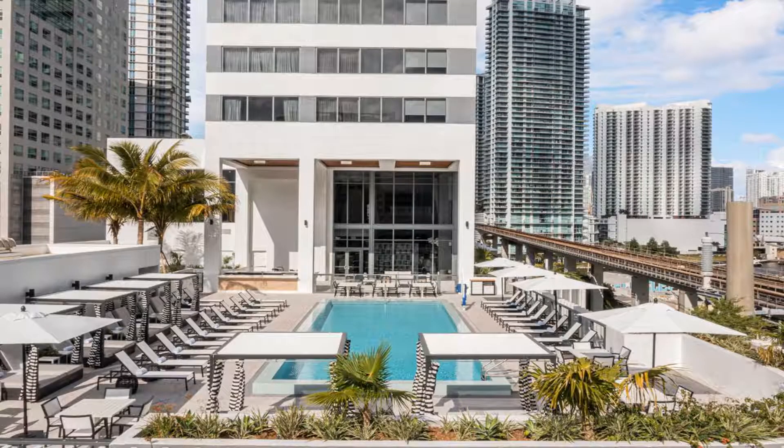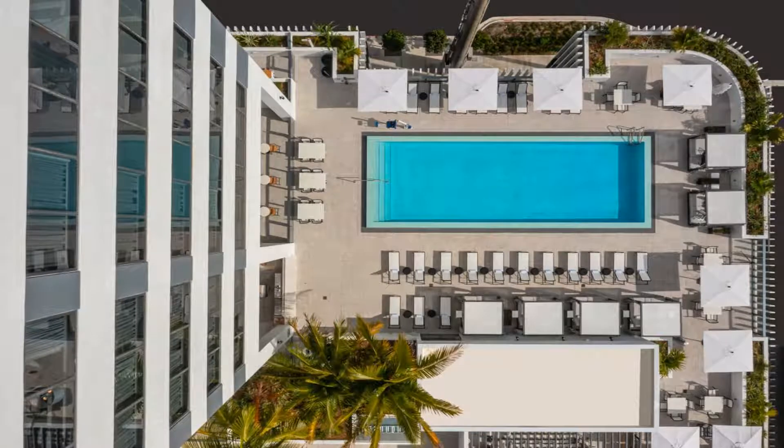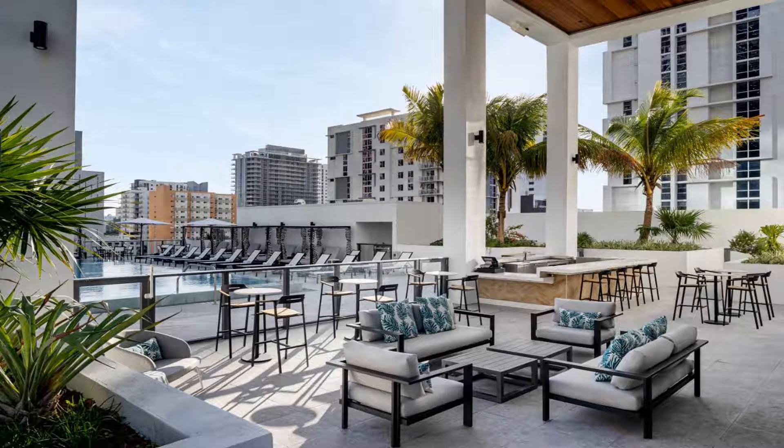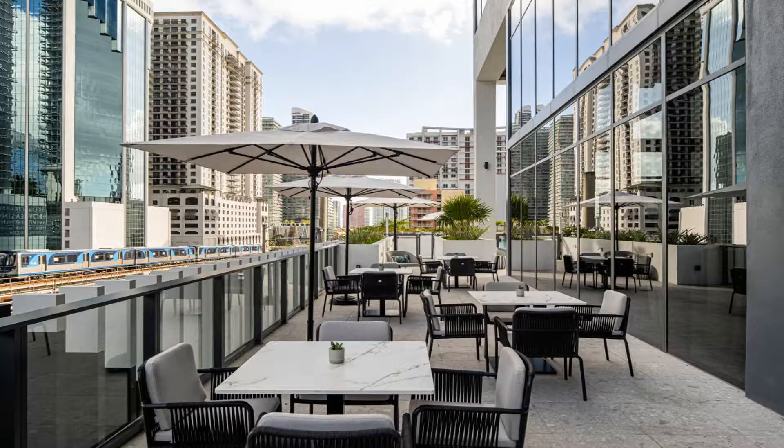Some of the most popular facilities are a swimming pool, parking, free Wi-Fi, non-smoking rooms, pet friendly, tea and coffee maker in all rooms, and a bar. Element Miami Brickell also has a restaurant, free bikes, an outdoor swimming pool, and a fitness center in Miami.